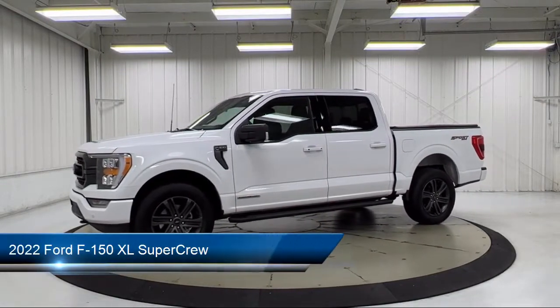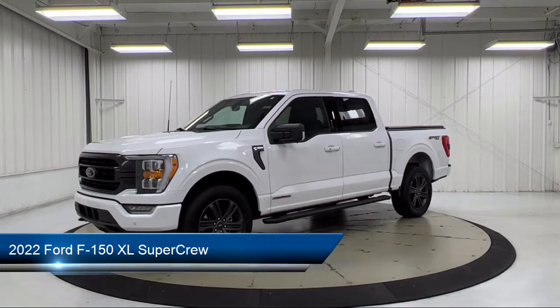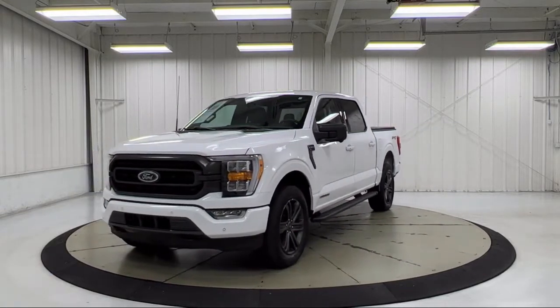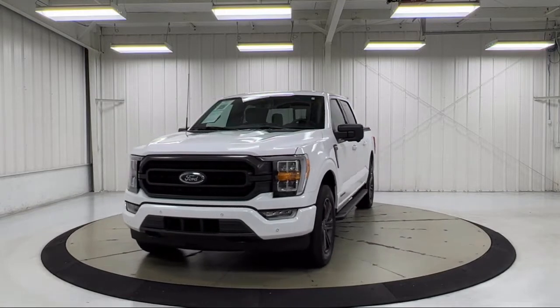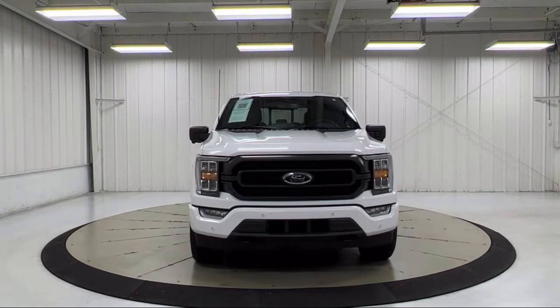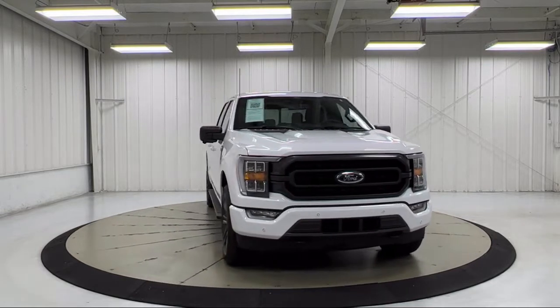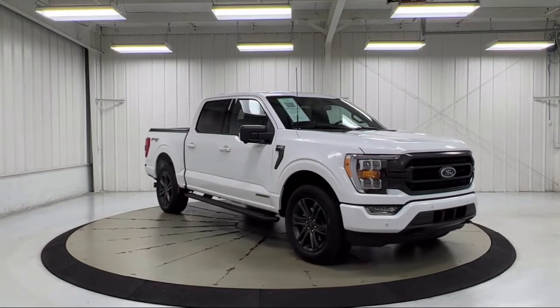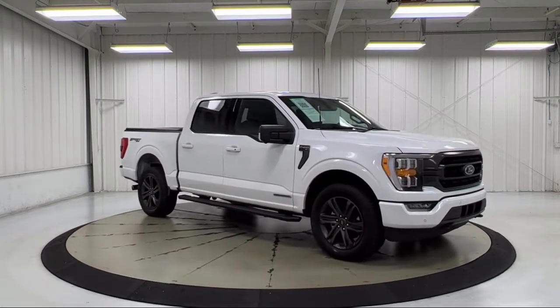It comes equipped with SYNC communication system, exterior parking camera with dynamic hitch assist, chrome bumpers, keyless entry, auto high beam headlamp control, SYNC 4 technology, heated door mirrors, steering wheel controls, speed sensing steering, alloy wheels, and has less than 15,000 miles on the odometer.